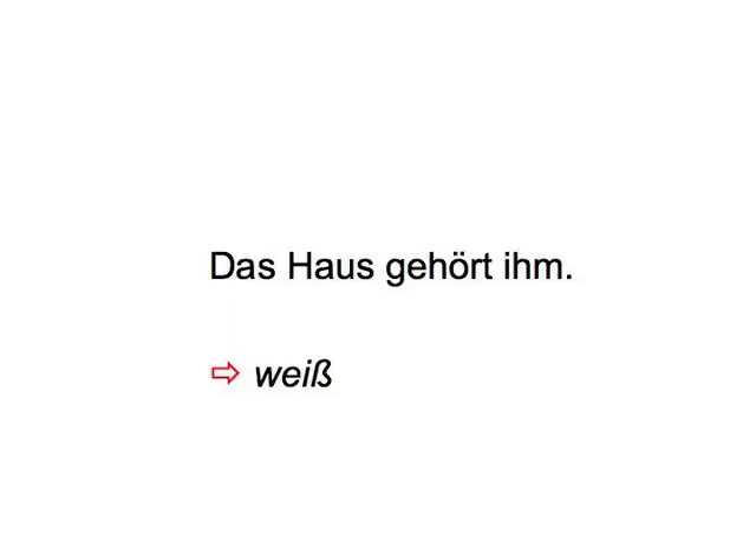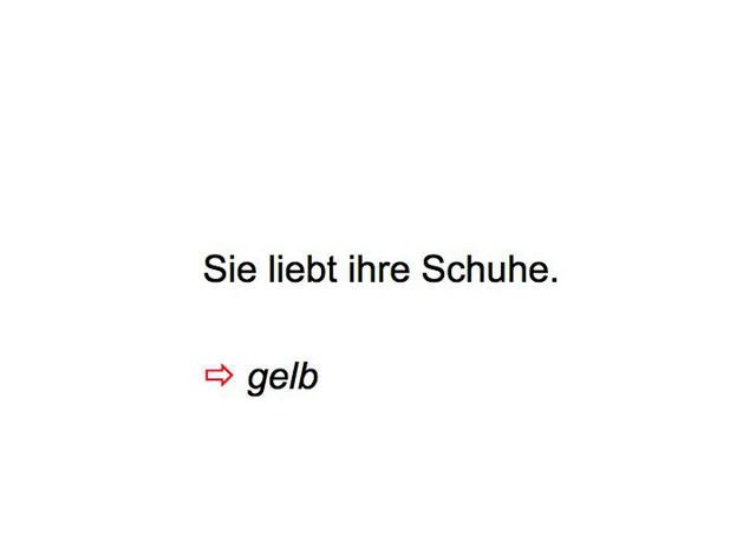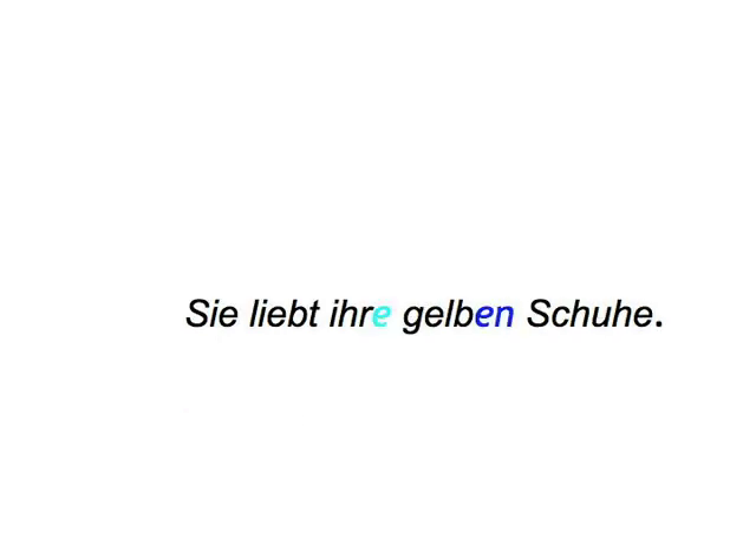Das Haus gehört ihm — Weiß. Das weiße Haus gehört ihm. Sie liebt ihre Schuhe — Gelb. Sie liebt ihre gelben Schuhe.